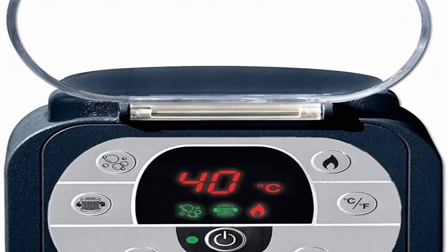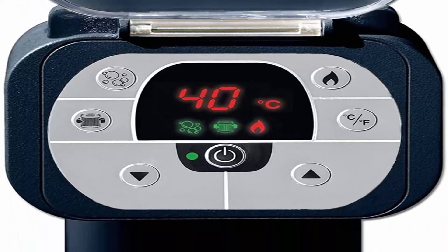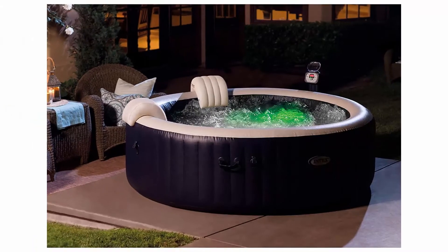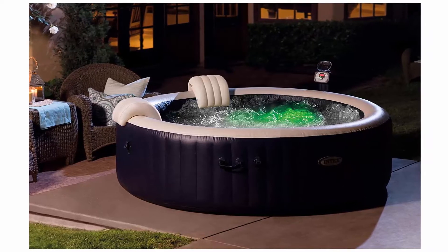Dimensions L x H: 85 x 28 inches. Cord length: 25 feet. Hard water treatment: built-in hard water treatment system makes water gentler on skin, clothes, and the entire spa system. Pure Spa provides simple maintenance with two easy to replace filter cartridges for clean refreshing spa water.